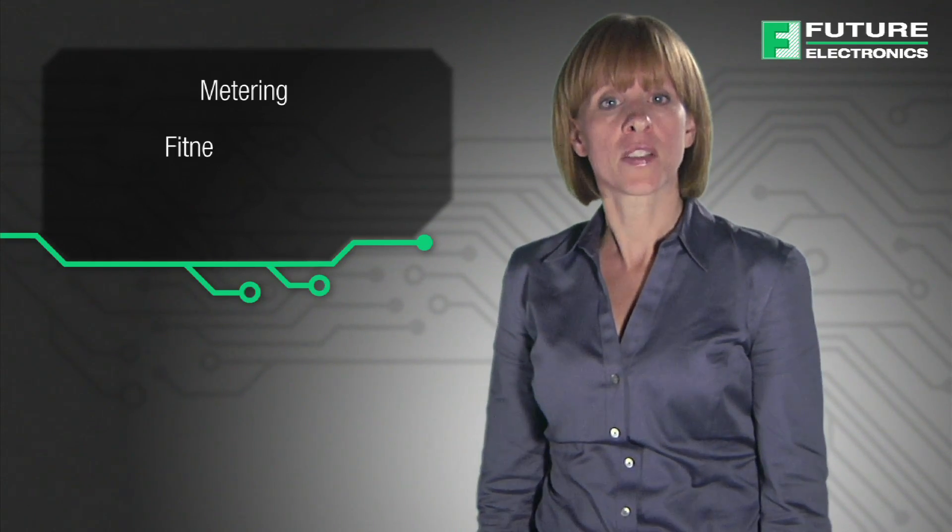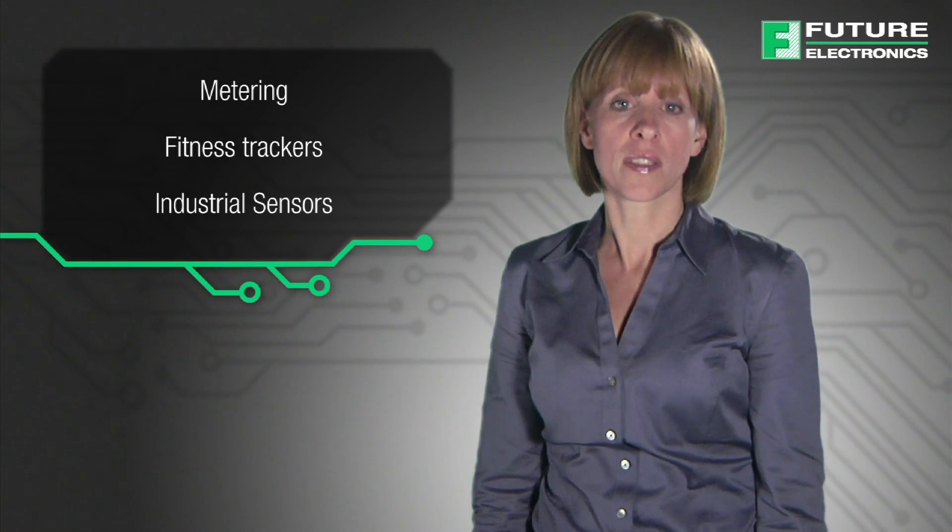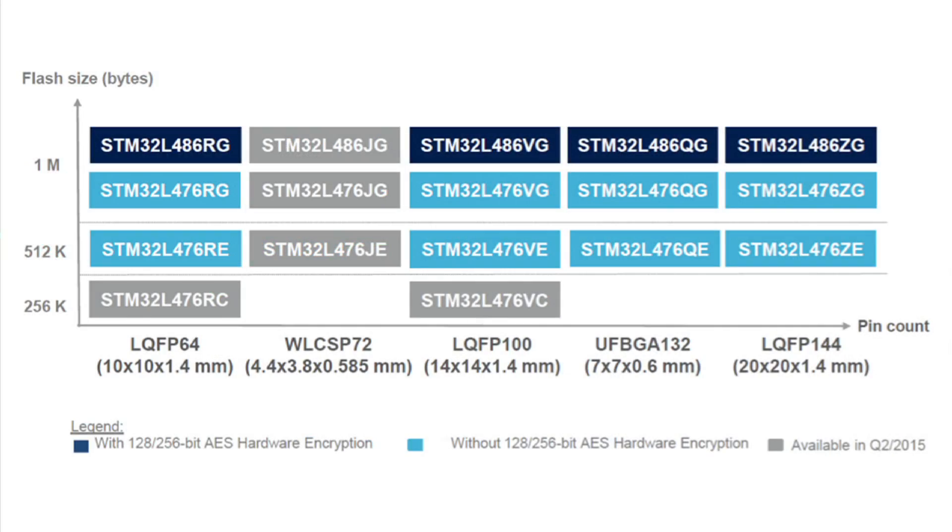With high integration, substantial memory size, and small packages, the STM32L is suitable for many applications including metering, fitness trackers, and industrial sensors. The portfolio consists of parts with different flash sizes starting from 256 KB all the way up to 1 MB.